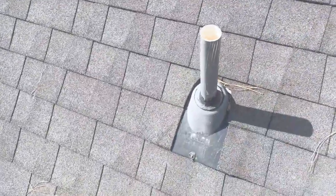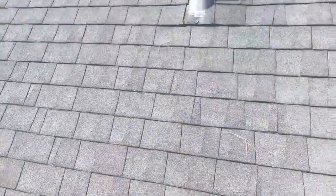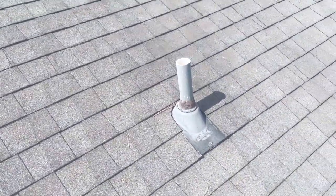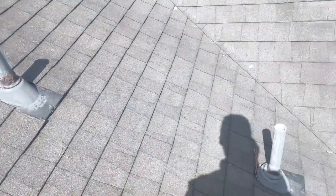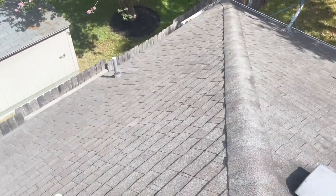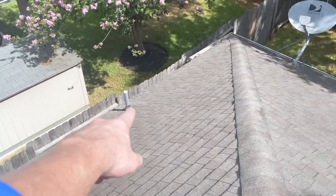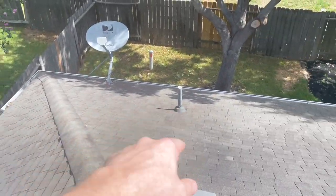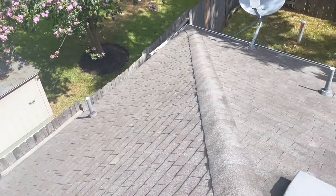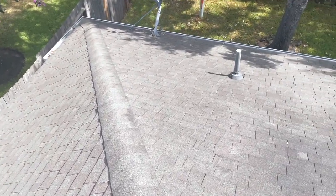It's best just to replace the boots. They're fairly cheap to replace — you can find them at Home Depot relatively cheap, but a roofing company will charge you about $75 a piece to replace them. Coming to the back of the roof, you can see that all the plumbing stacks' rubber boots have been destroyed and they've been patched with tar. So it's time to replace those.